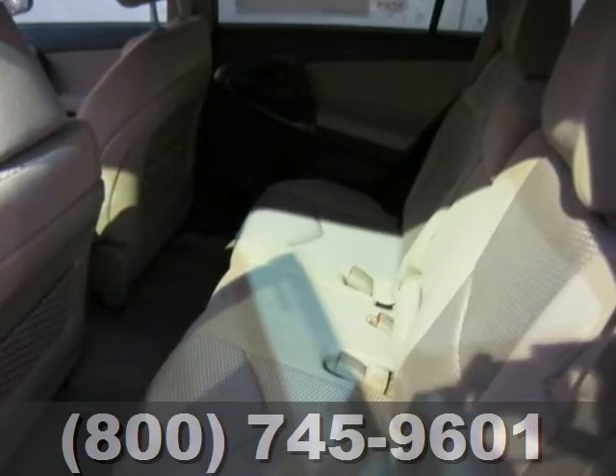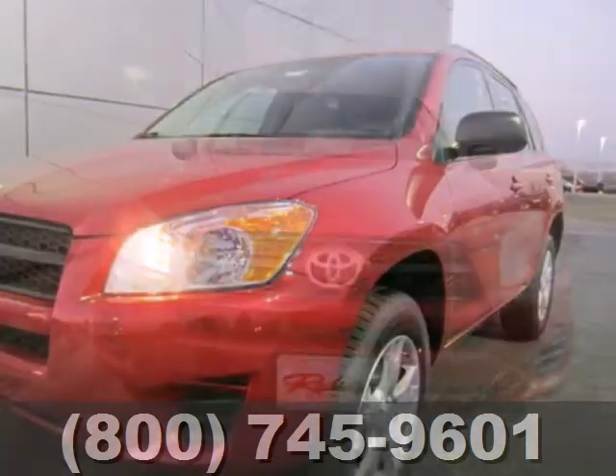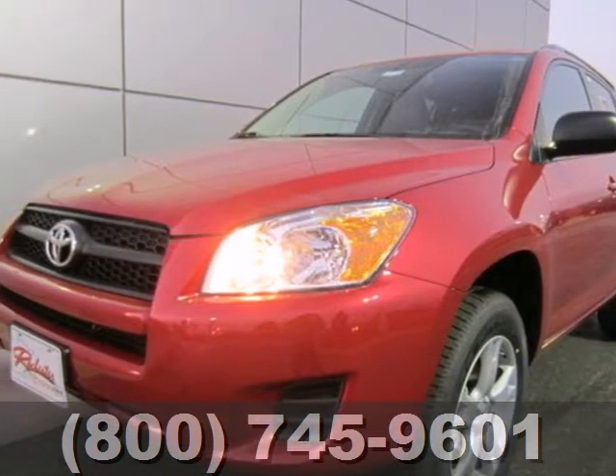You'll never be bored on the road either with the included CD player and XM satellite radio. See how well this compact SUV works for you and stop in today for a test drive.